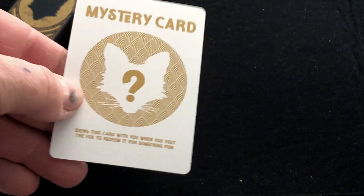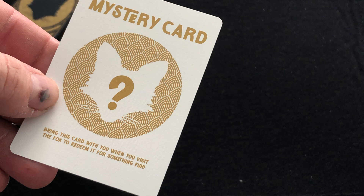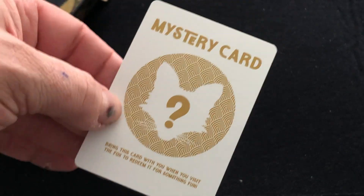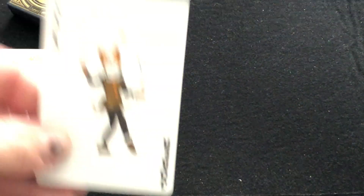You also got a mystery card, which you can take with you when you visit the Fox to redeem it for something fun. I guess they're not going to send it my way if I don't go there, so it's not going to happen.